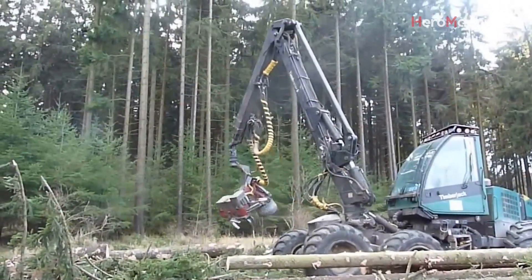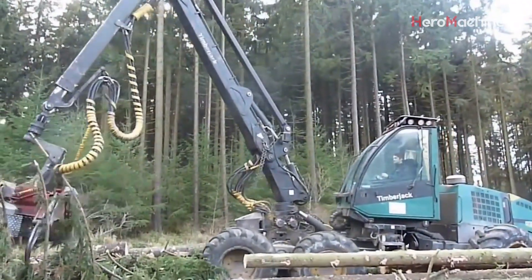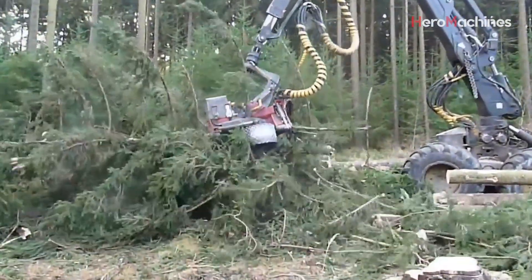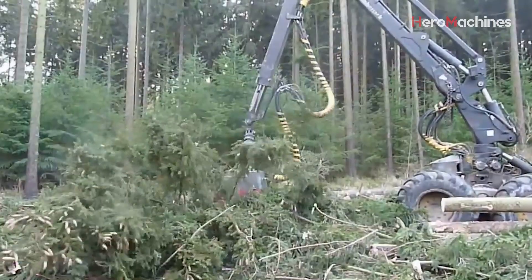We begin deep in a managed forest where a powerful wheeled harvester glides between trees with quiet precision. Its task: to select, fell, and process trees — all in one smooth operation.